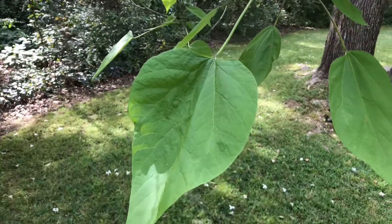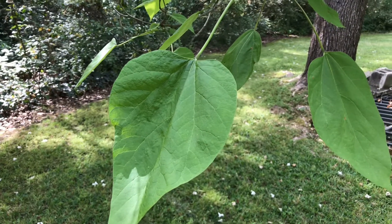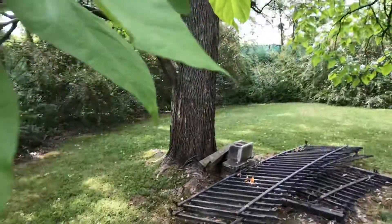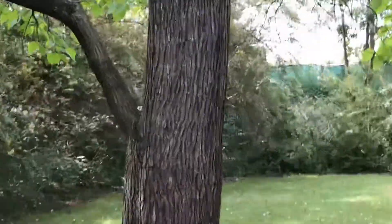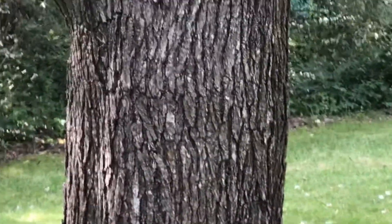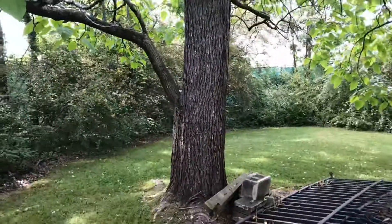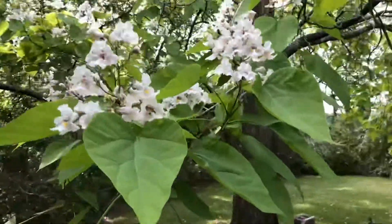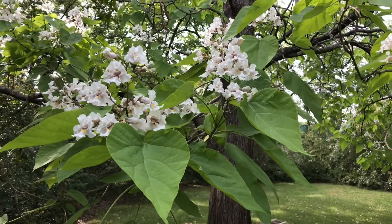The leaves are also somewhat conspicuous in their size, though not so much in their shape. The bark is not terribly interesting — looks like tree bark, so you won't get much help there. But mostly you're going to be able to identify Catalpa speciosa when it's being so showy. Great plant.